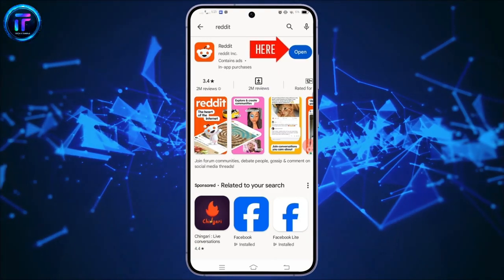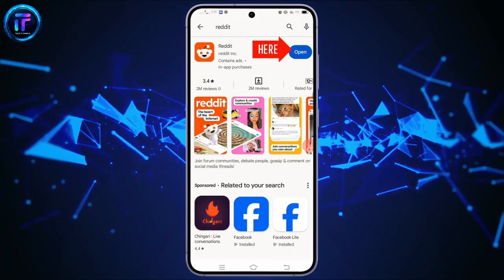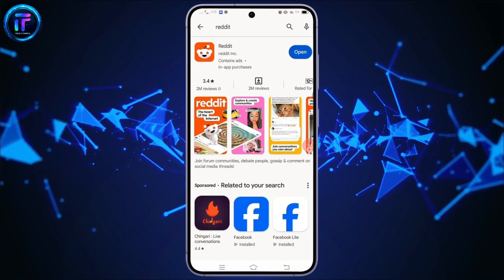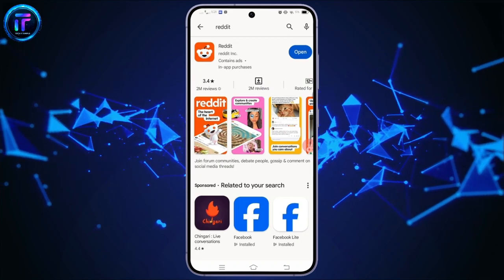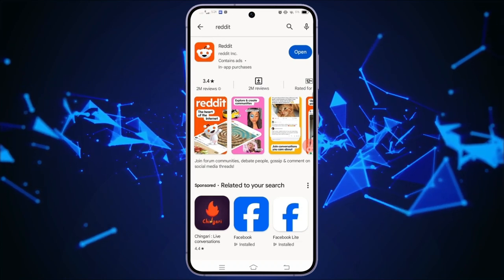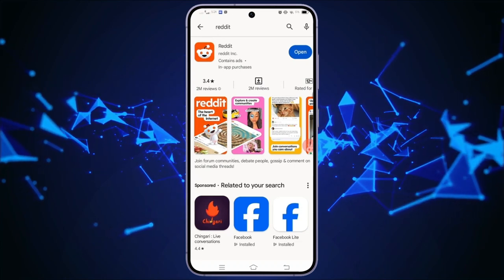If in case in the future your Reddit application needs an update, you will see an update button at the right side. You just simply have to tap this update button next to the Reddit application to begin the update process, and it will download and install the latest version of the Reddit application on your device.